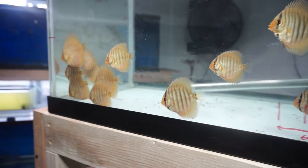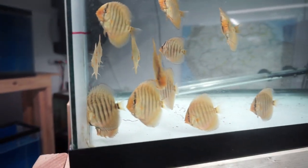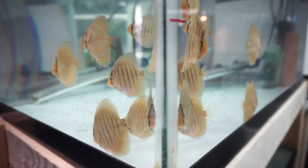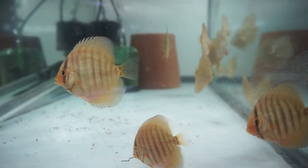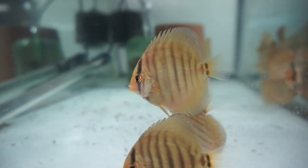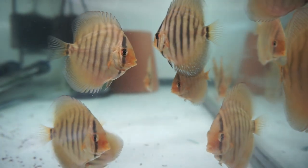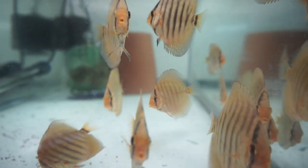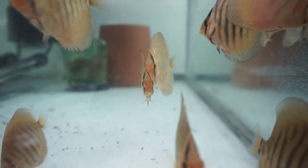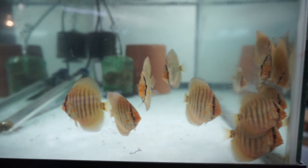I have a set of wild heckel discus at 90 days doing great. I have a blue-faced heckel turquoise cross heckel at about 40 days, then a new batch at 14 to 20 days, and another batch that just hatched.